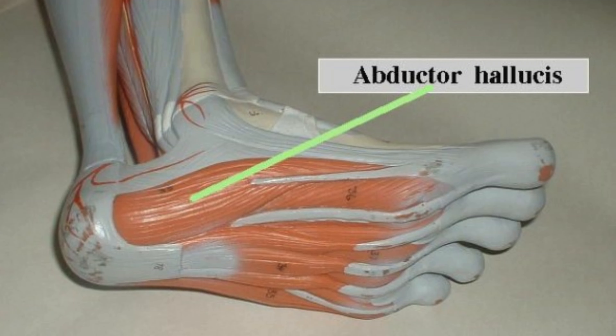There are 19 muscles in each foot — they start in the foot and end in the foot. There are 10 muscles that start in the lower leg, like the calf muscles, whose tendons cross the ankle and attach to the foot. Those small muscles inside the foot that we call intrinsic muscles can get tired and fatigued just like our hands when we do manual work.